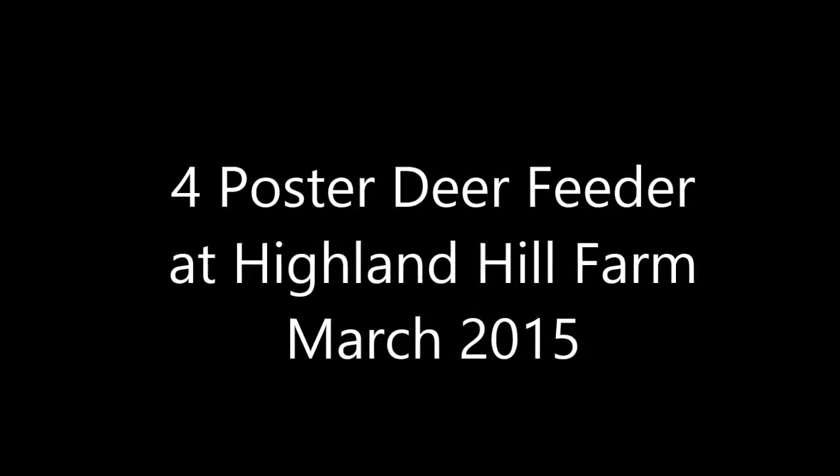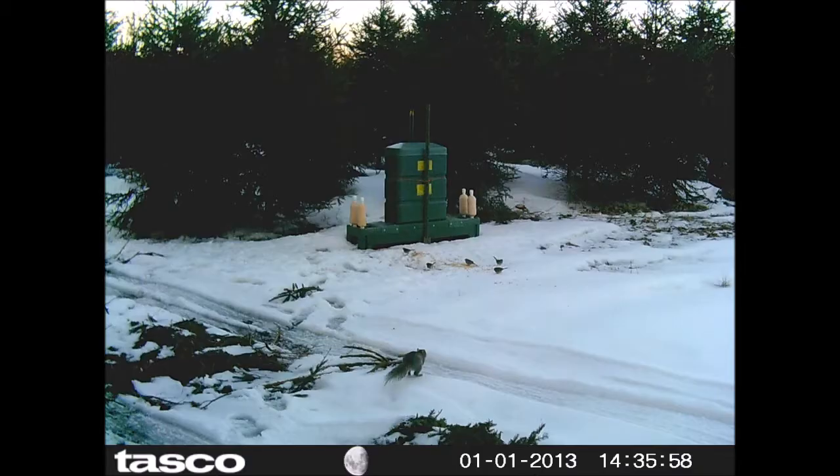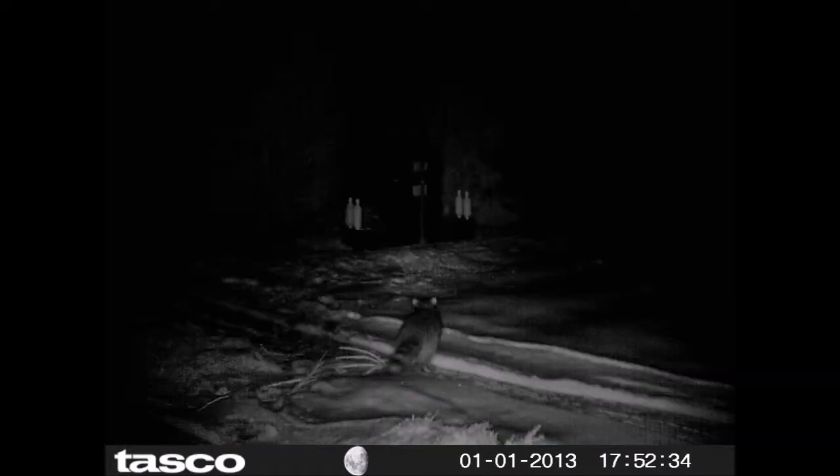This is a four-poster feeder that we have at Highland Hill Farm, and we use this to feed deer and other wildlife at the farm. As you can see in this picture, a little squirrel and raccoons come up to this feeder.